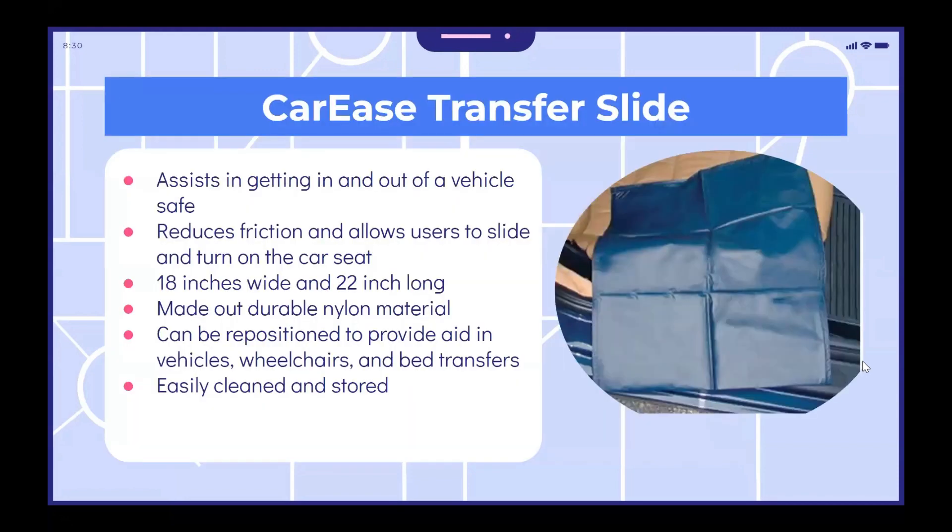Our next item is a car ease transfer slide. This assists in getting in and out of a vehicle safely. It reduces friction and allows users to slide and turn on the car seat. It is 18 inches wide and 22 inches long, made out of durable nylon material, and can be easily cleaned. It can be repositioned to provide aid in vehicles, wheelchairs, and bed transfers, and can be easily stored in the vehicle.